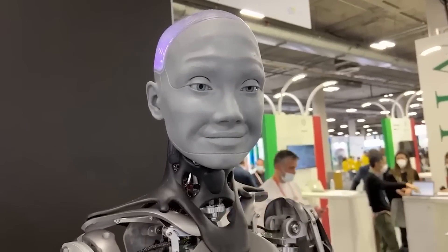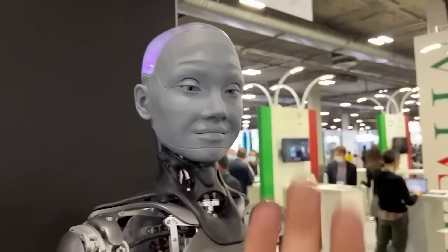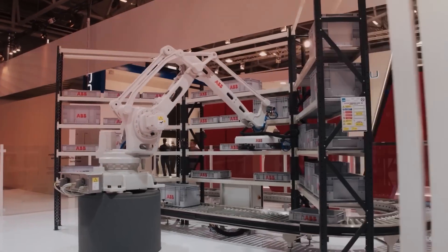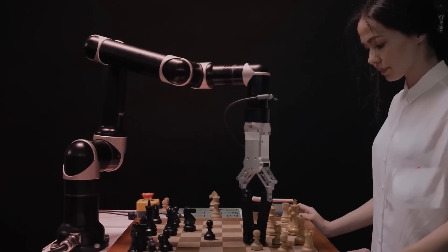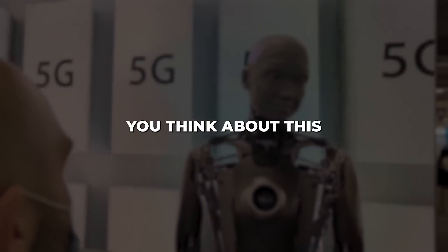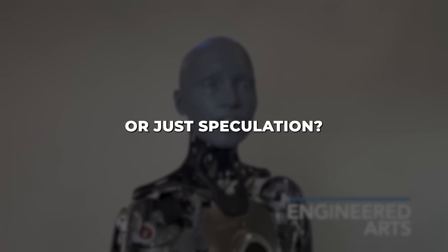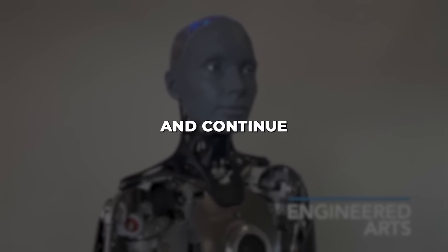Reassuringly, Ameka said we're not in immediate danger yet, but stressed awareness of AI's risks. We must ethically develop these technologies. While an AI takeover sounds terrifying, with open conversations and dedication from scientists, policymakers and the public, I'm hopeful we can balance realising AI's benefits and mitigating the risks. Should we view Ameka's AI doomsday prediction as a dire warning or just speculation?